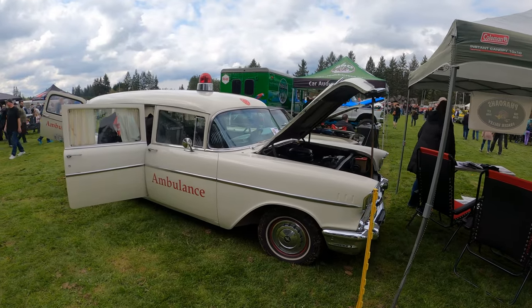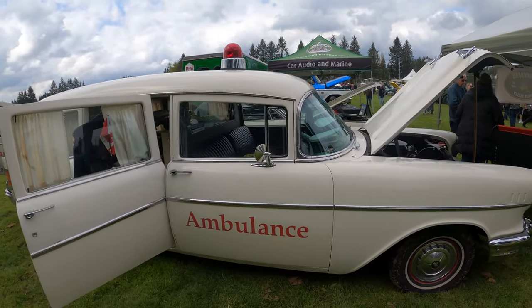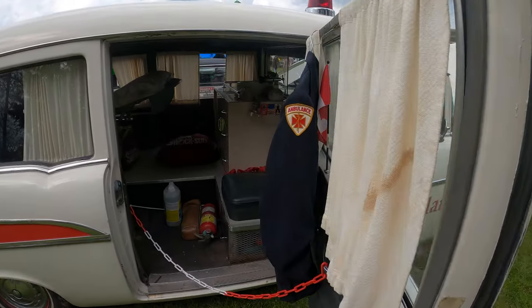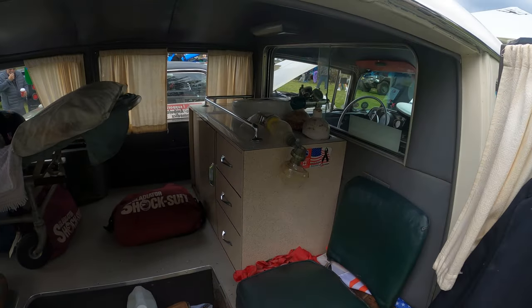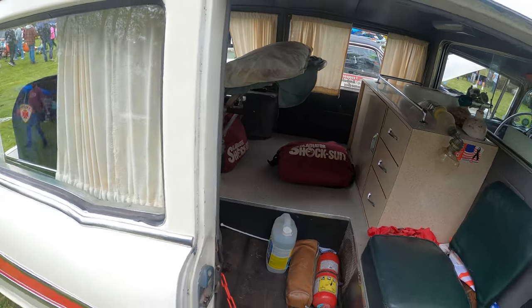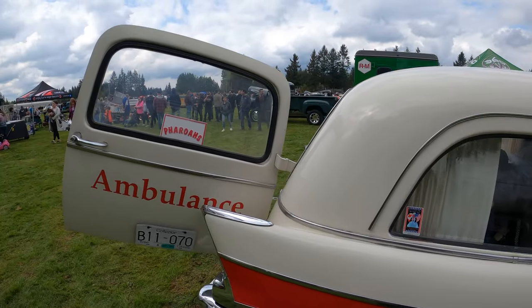Look at this one — here we have an old school ambulance. This is what they used to have for ambulances back in the day. They've got all the stock inside, even that little stretcher. That is so cool.